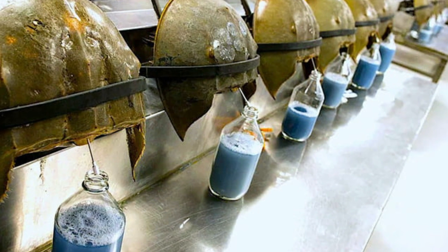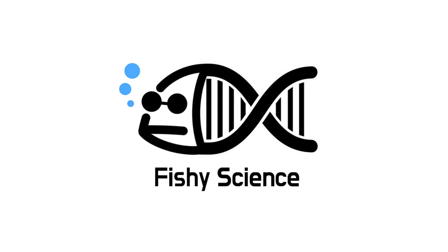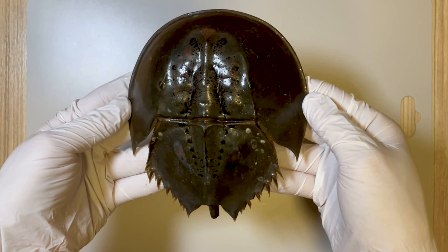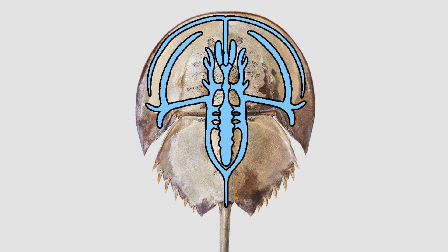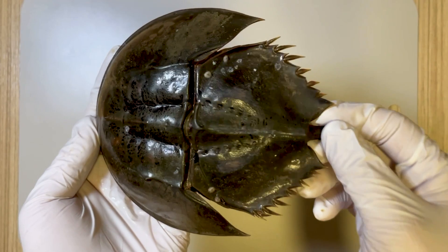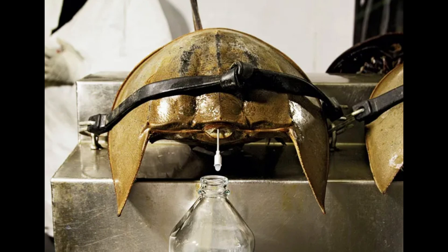But what is the secret behind horseshoe crab blood? Today, we'll focus on the mysteries of the blue blood of the horseshoe crab. First, let's explore how horseshoe crab blood is collected. The horseshoe crab's vascular system is distributed within its hard shell, with the heart at the system's center. When the blood is collected, the horseshoe crab is securely restrained, and a syringe is inserted at the joint between the cephalothorax and abdomen to draw blood directly from the heart.